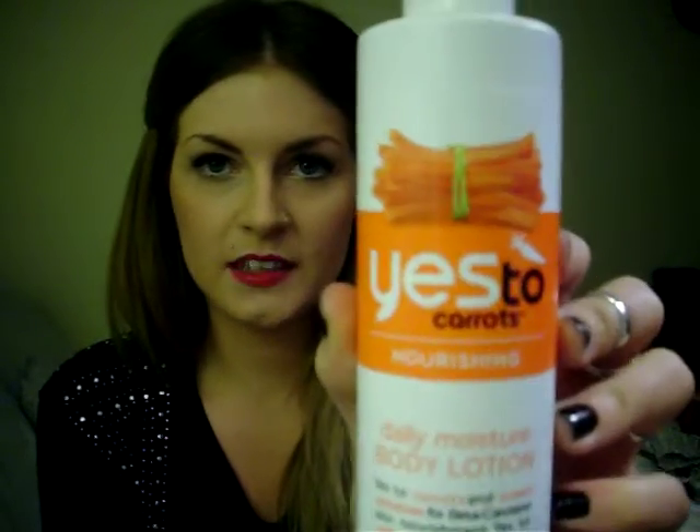Next thing I got was a Yes to Carrots Daily Moisture Body Lotion. It's paraben free and 95% natural. It comes with a little pump. It says Yes to Carrots and Sweet Potatoes for better carotene skin nourishment, and Yes to salt flower seed oil for a big dose of softness. This is 8.45 fluid ounces, and it was $7.99.